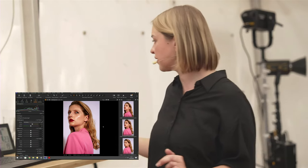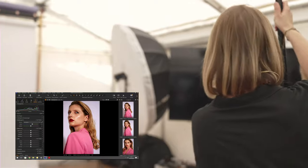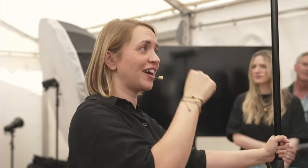Ich würde das Licht noch ein klein bisschen anders setzen, damit der Schatten extremer wird. Zur Erklärung: Ich hatte eben gesagt, ich möchte nichts am Blitz ändern und lieber über ISO kompensieren. Aber hier war die Situation, dass der Blitz relativ schwach gegenüber dem Außenlicht war. Das bedeutet, ich muss den Blitz wirklich weiter hochregeln, damit er gegen das Außenlicht kämpfen kann.